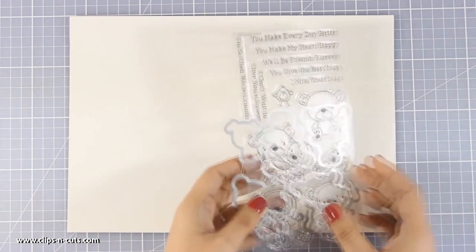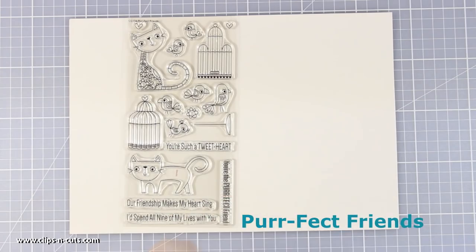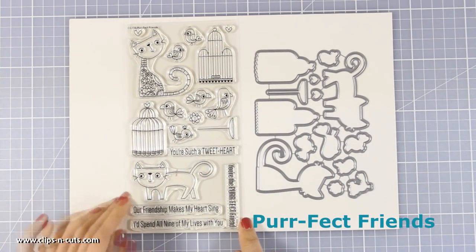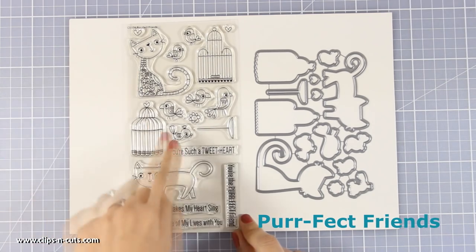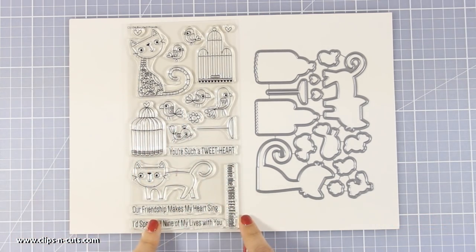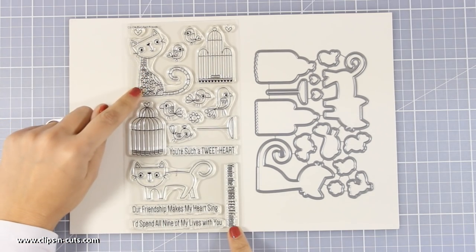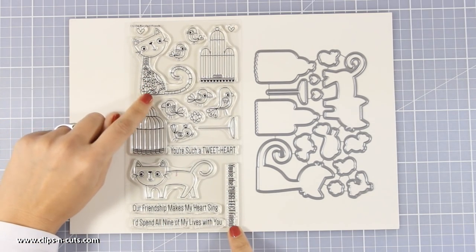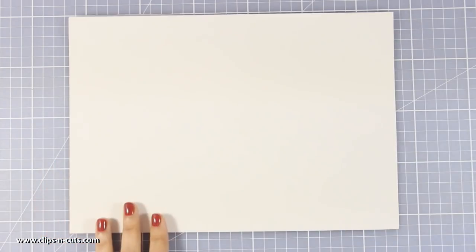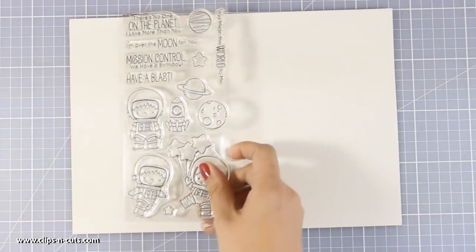This release is packed with adorable stamp sets and it's really difficult to pick a favorite. But this one has a special place in my heart just because it's full of cats. There are some birdies and of course 2 little cages. It comes with nice sentiments and I really love this cat because you can color inside all those little flowers and create a nice beautiful and colorful card.